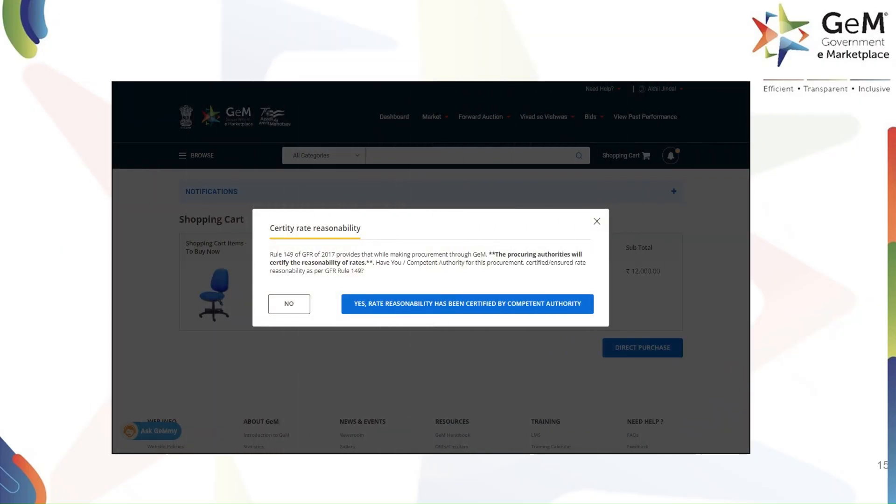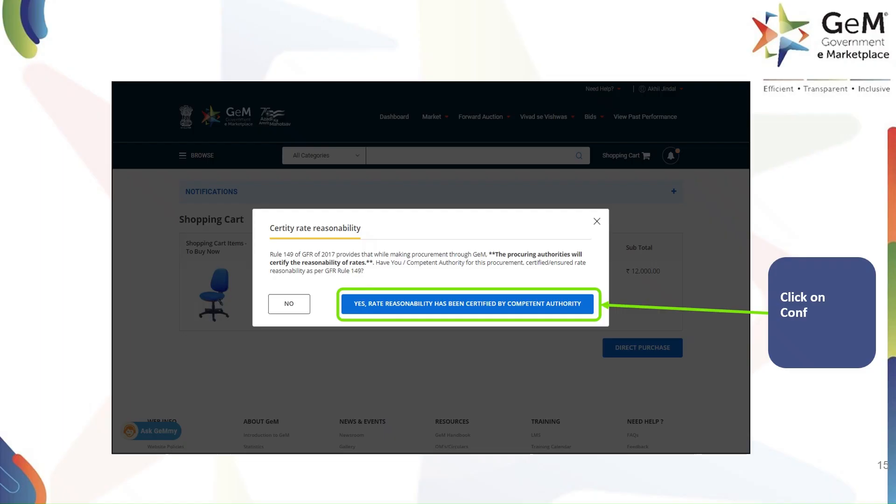The system will then ask you to certify the rate reasonability as per the GFR rule. Please read this carefully. If you are satisfied, click on 'Yes, rate reasonability has been certified by competent authority' to proceed.